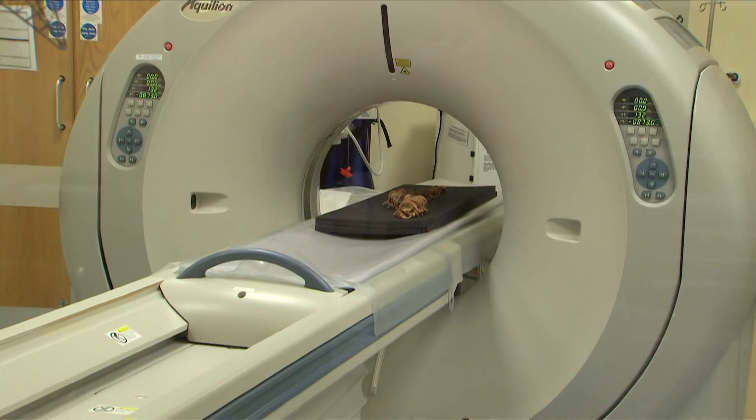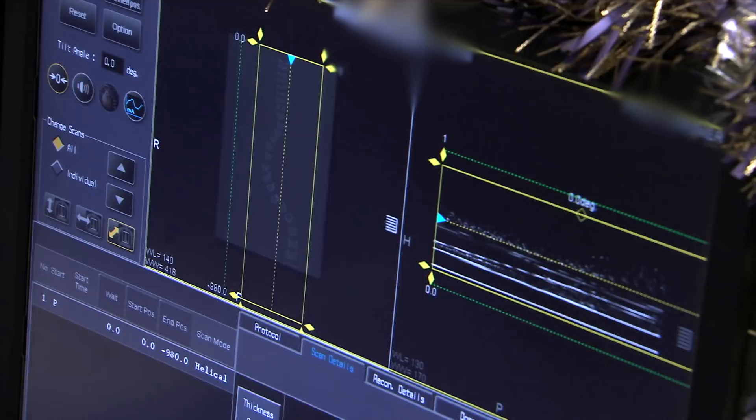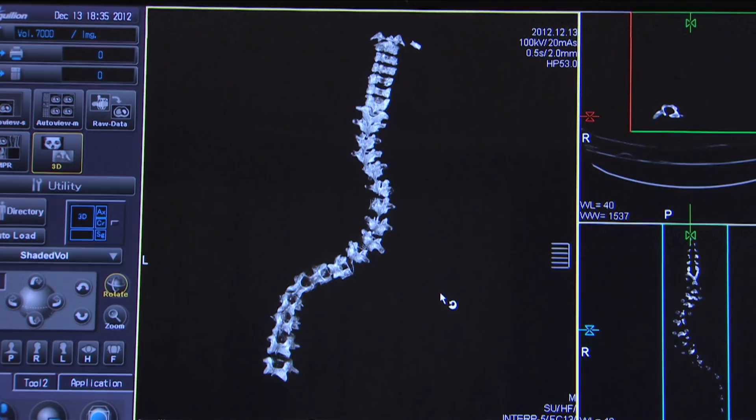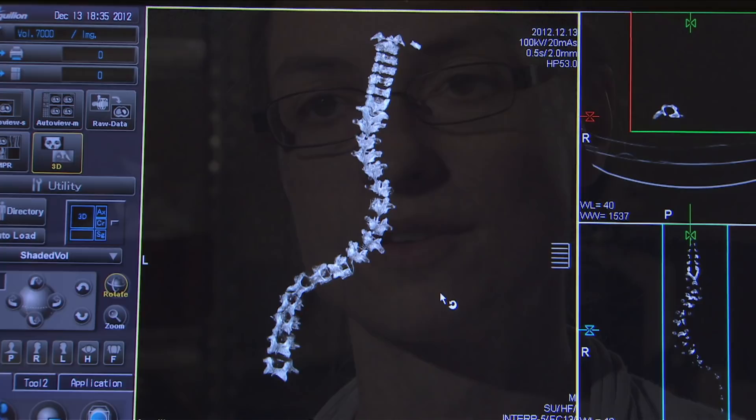Interestingly, we can also see evidence from the vertebrae themselves. The vertebrae in the area of the spine that was affected by the scoliosis are quite abnormal in appearance, and they have various different features that would all have combined to create the scoliosis as we saw it. So we have two scales of evidence: the evidence of the whole spine in the ground where we can see the curve, and also the evidence of the individual abnormal vertebrae, and those build up to give us a picture of what the scoliosis was like.